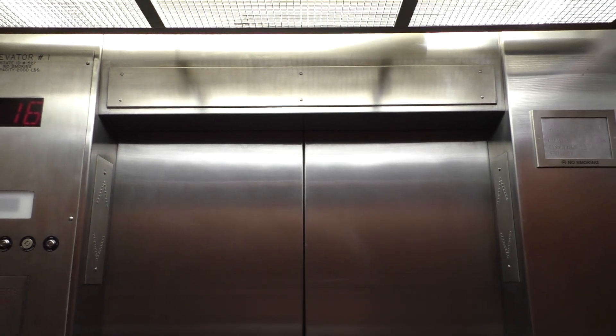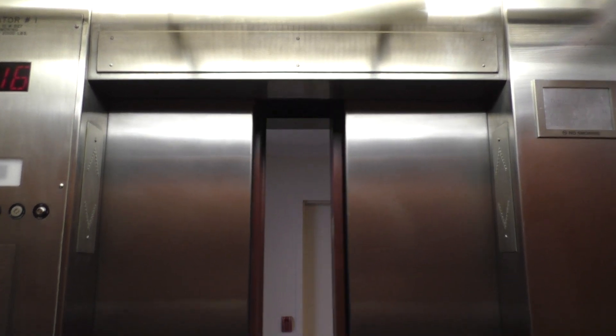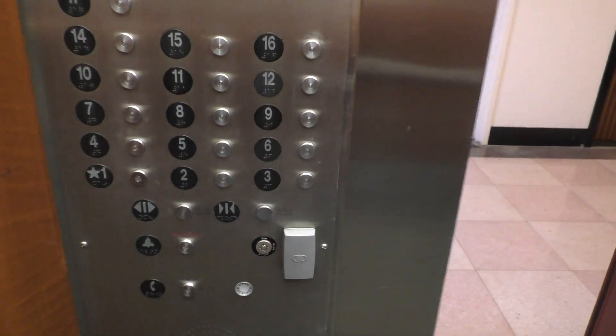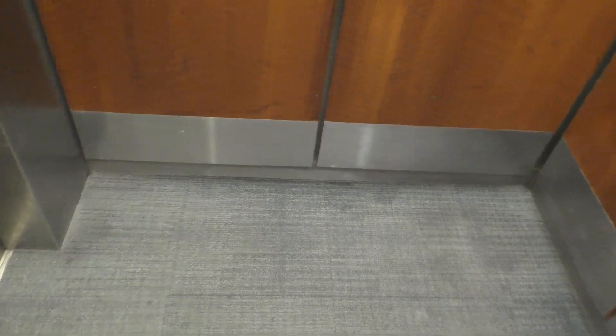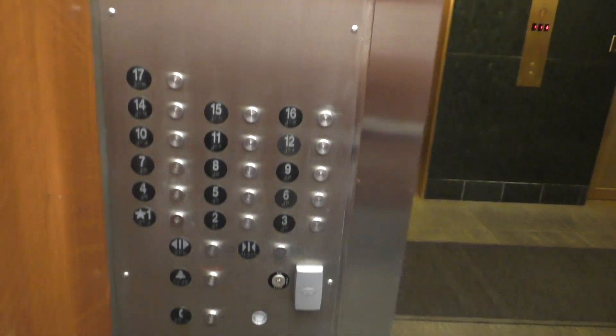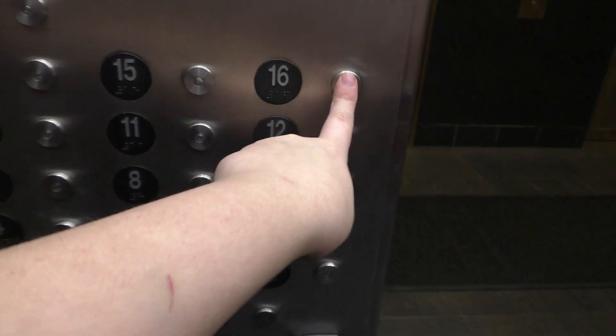Here we are at 16. There's your order indicator once again. Those are fixtures. Let's go back down to 1. Now let's get a cab view. There's Mr. Security again. Once again, pretty nice elevators — these things are really fast and have really nice cabs. Here we are at 1. Here's your firefighter's operation and your fixtures once again. Send this one up to 16 and we'll get the last one.